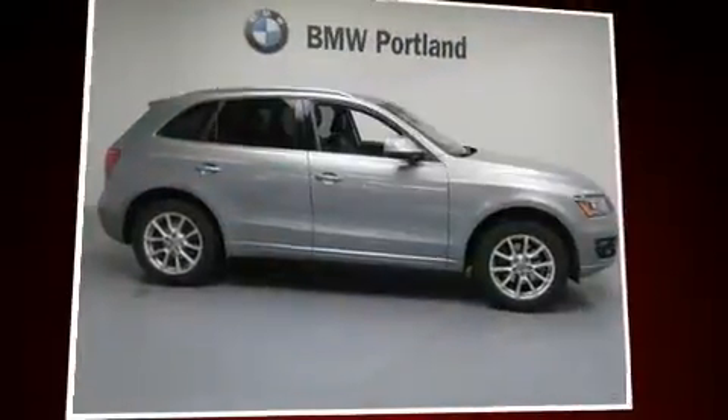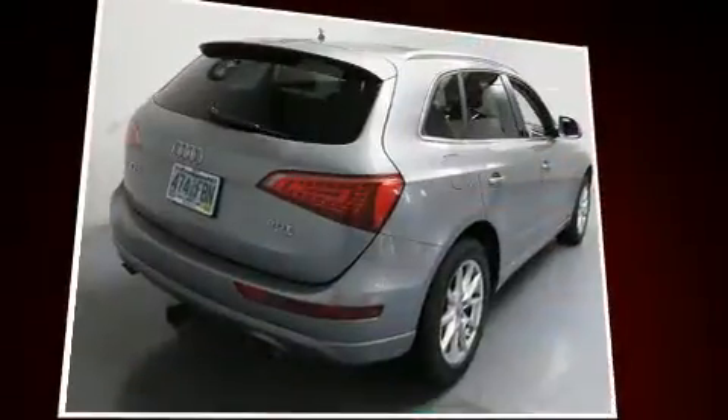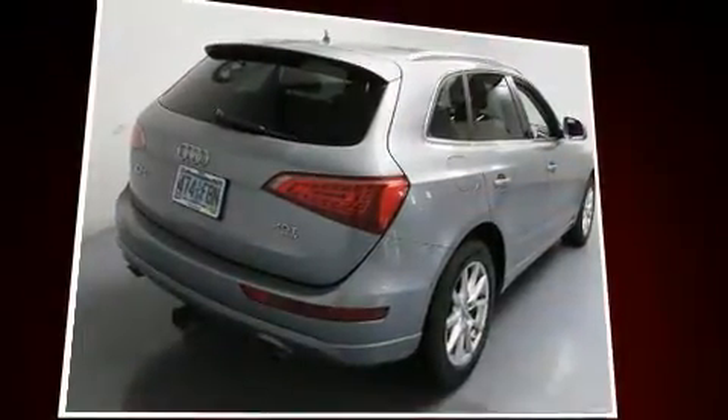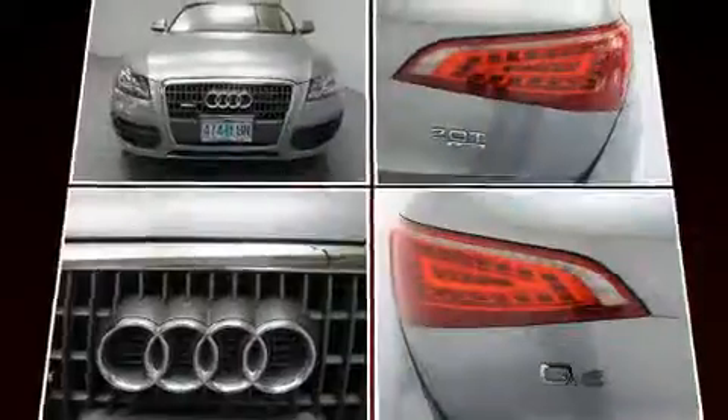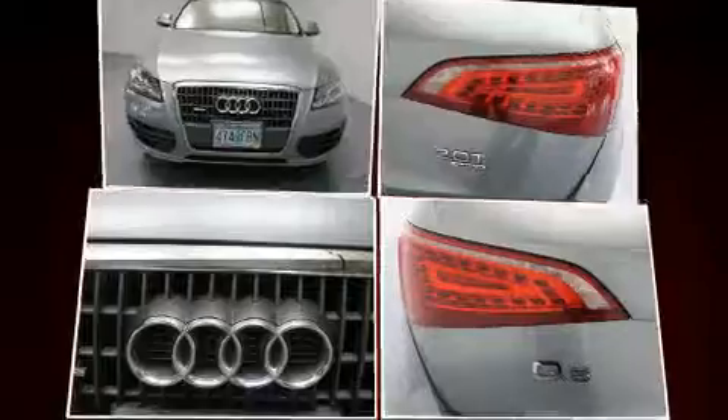Come test drive this 2011 Audi Q5. Smooth gear shifts are achieved thanks to the 2-liter 4-cylinder engine, providing a spirited yet composed ride and drive. A turbocharger further enhances performance while also preserving fuel economy.